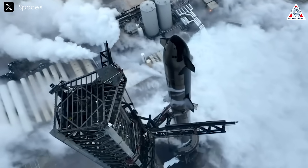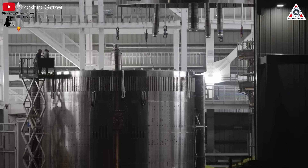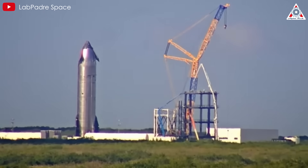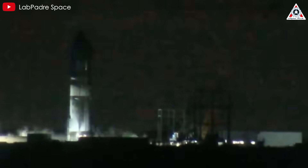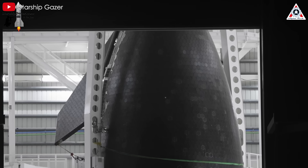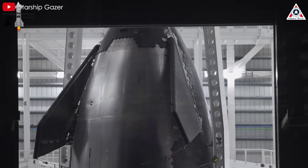Setting aside the achievements of Starship Version 1, Starship V2 is getting more attention than ever. Recently, Ship 33 was brought out and underwent two full cryogenic proof tests at Massey. After completing these tests and providing valuable data for SpaceX's engineering team, Ship 33 returned to the production facility on November 2 for analysis. The visible upgrades on this V2 are what initially grab our attention and pique our curiosity.